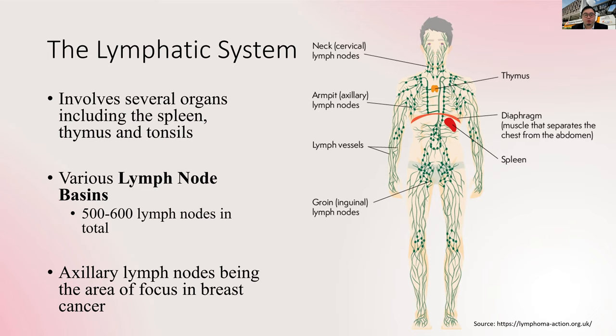What is the lymphatic system? It is a very complex system of multiple organs involving the spleen, the thymus, the tonsils, and more importantly, the lymph nodes. This entire system acts as part of the immune system, allowing us to fight infection and also to look for and kill cancer cells.